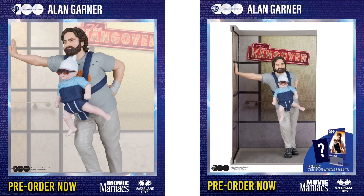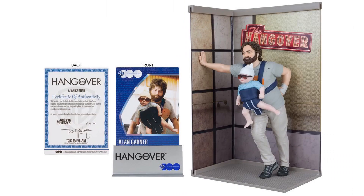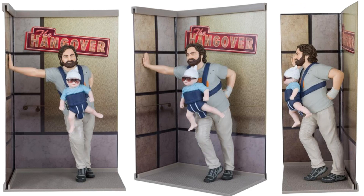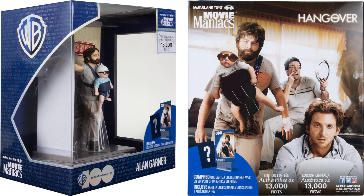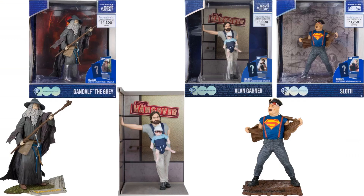And here's Alan Garner from The Hangover, with the baby in the holder — like he's in the elevator. There's the package and certificate as well. 13,000 of these were made. There he is from all angles without the background. That's Wave 2 of the Movie Maniacs.